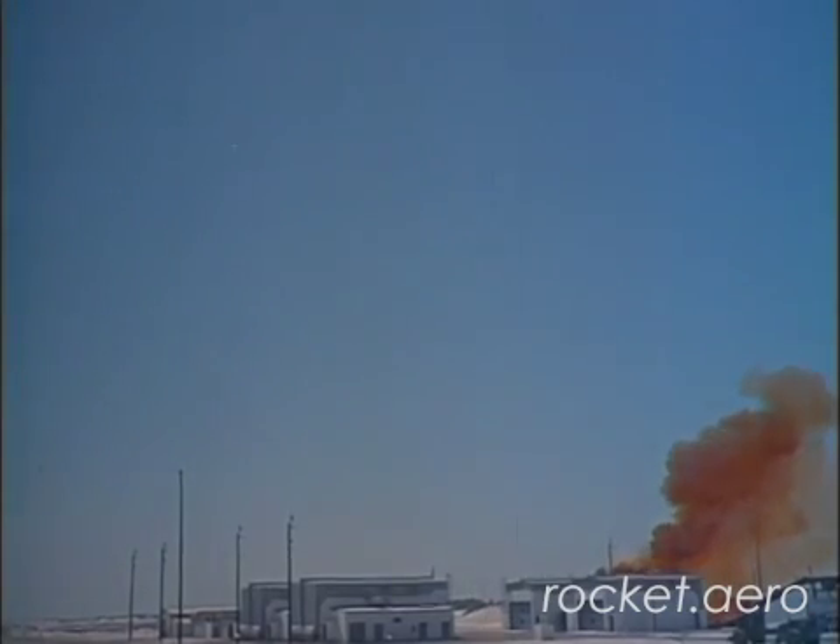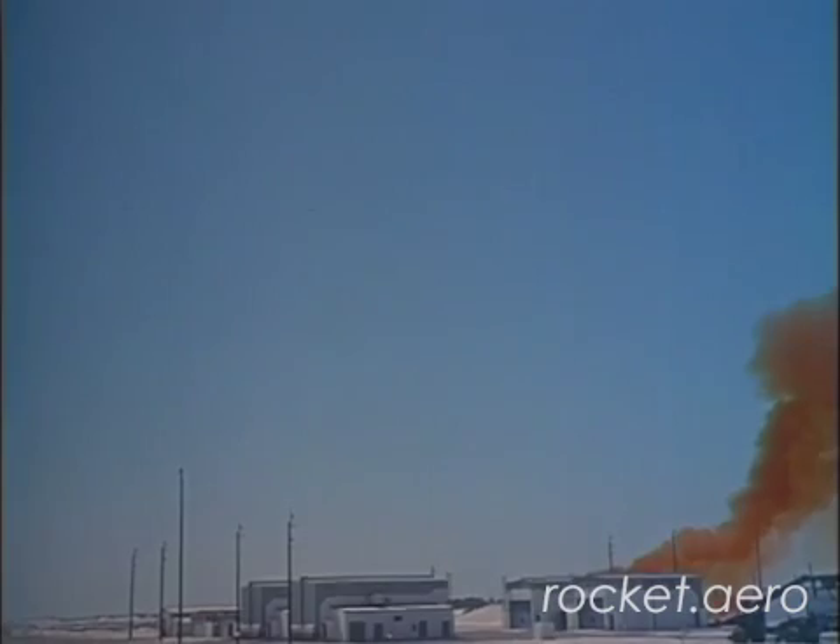On that day, a Bomarc missile with a nuclear warhead caught fire in its launch structure. The fire broke out due to a pressurized helium tank that had exploded, which ruptured the fuel tanks.